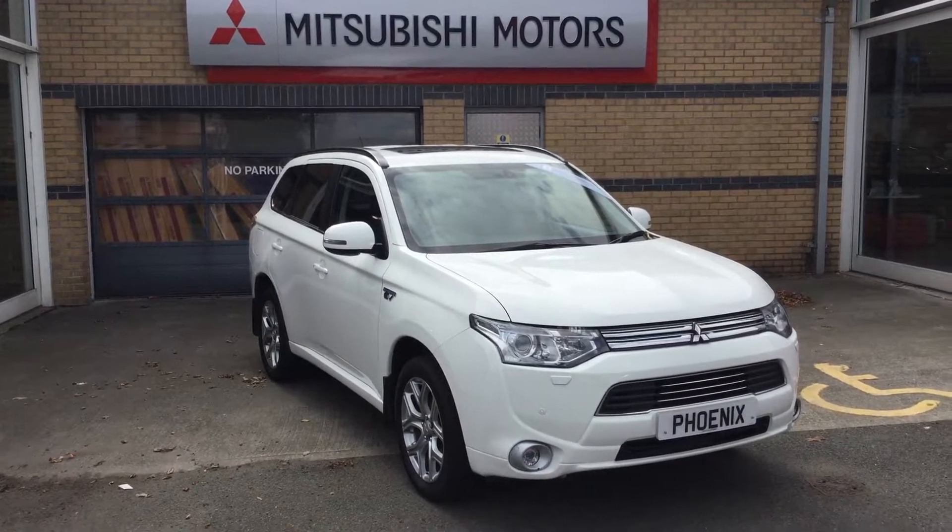All in all this is a fantastic car and returns great fuel economy and performance. If you'd like to know more about the car or are interested in the range or a test drive, please feel free to contact us on 01786 476 280. Thanks again for your time.